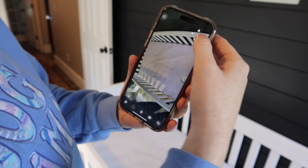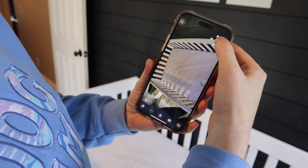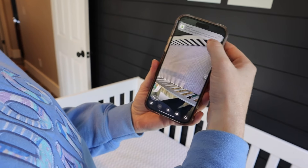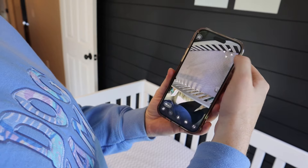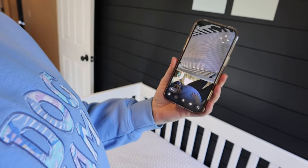I can also move the camera around — see, I can go that way, or that way, and even this way. Here's the baby!